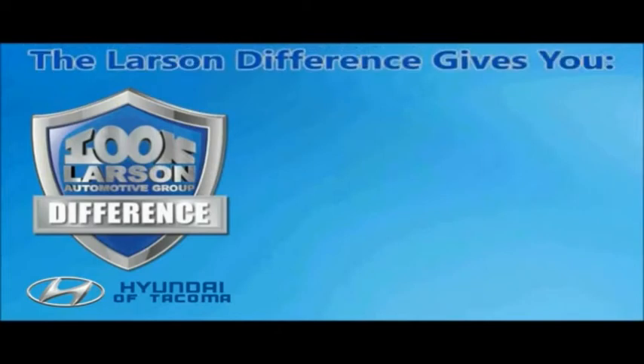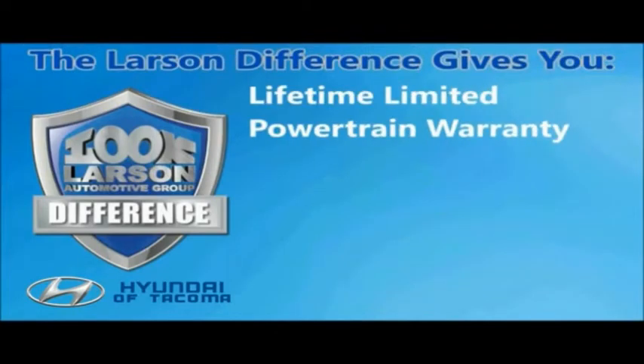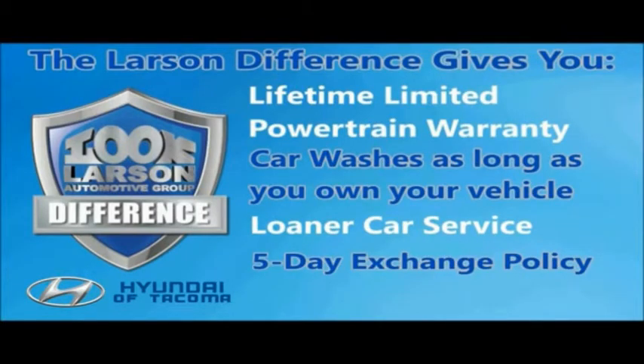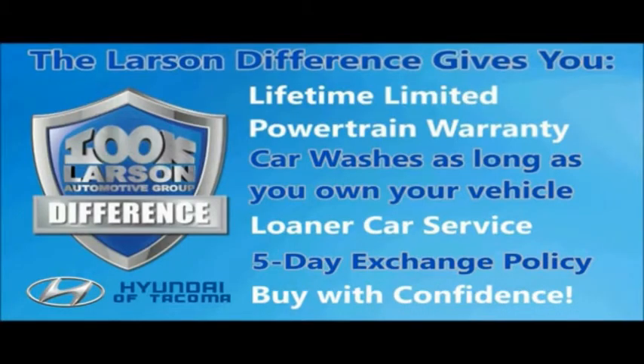You can always buy with confidence knowing you will be backed by a limited lifetime powertrain warranty, free car washes for life, free loaners, and a five-day vehicle exchange policy. Live the Larson difference.